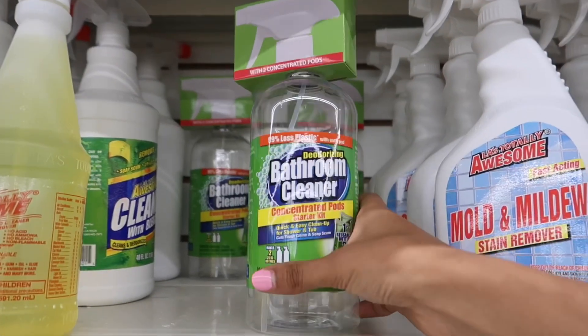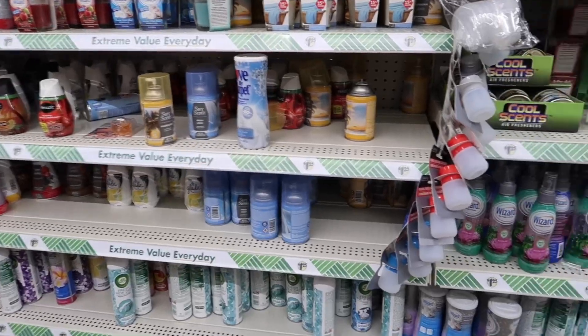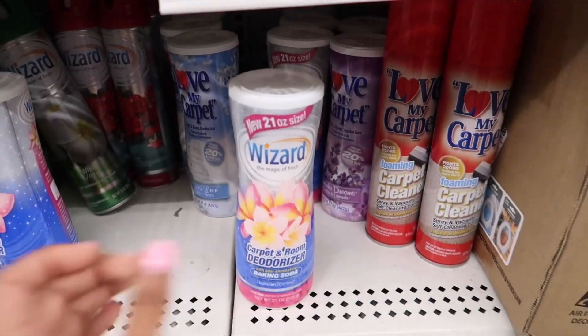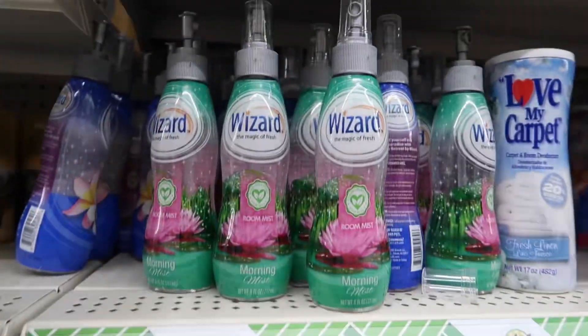Look at these up here — I've never seen these ones before. Something in this aisle is smelling so good and I don't come here enough to know what. But I'm seeing Wizard. I feel like that may be a nice brand — maybe that's what's smelling so good.